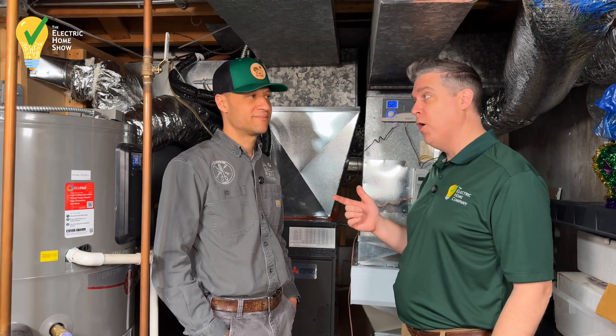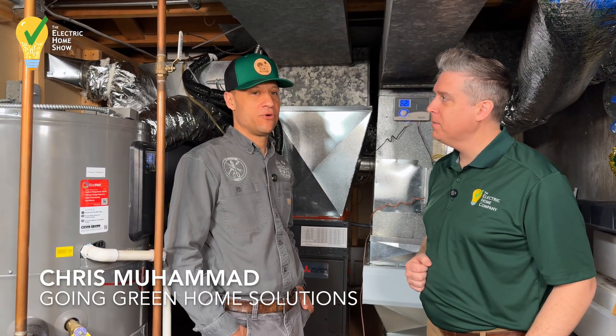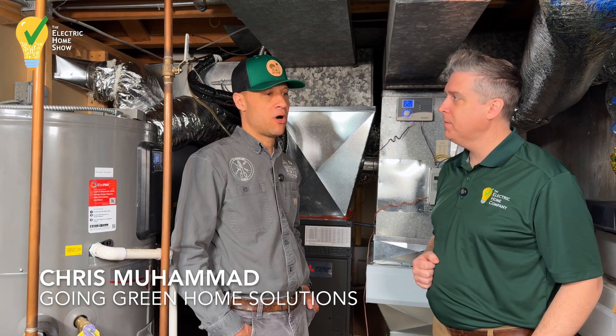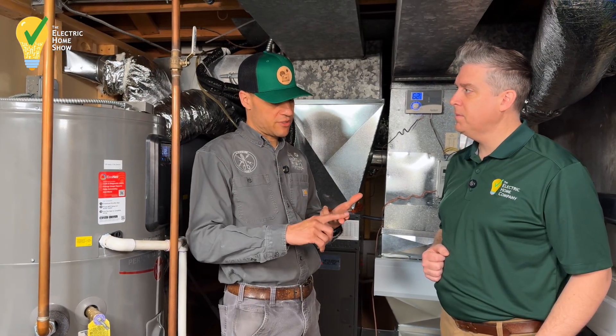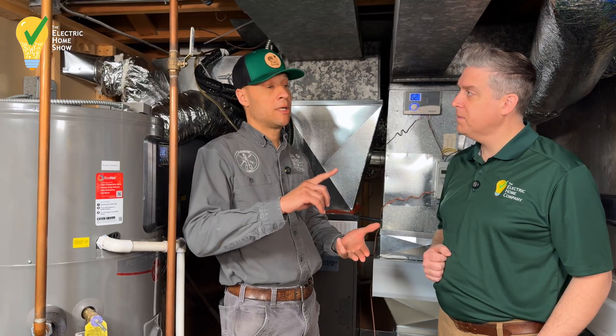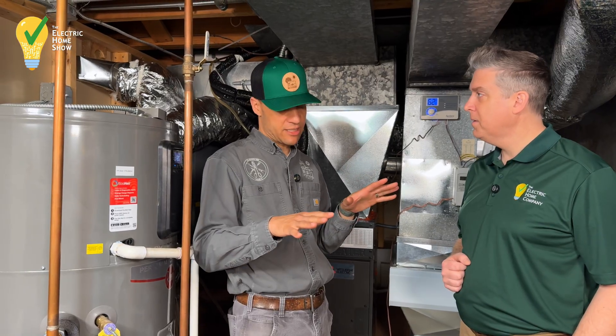I'm Aaron Stache with The Electric Home Show. I'm here with Chris Muhammad from Going Green Home Solutions. So Going Green Home Solutions, we are a full-line HVAC company. We do all facets of air conditioning, mostly residential, some light commercial. We do boilers, furnaces, all-electric heat pumps, and central air conditioning and all of its many facets.